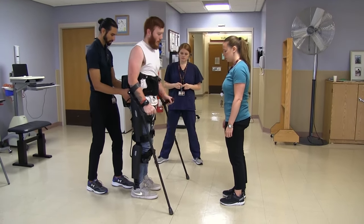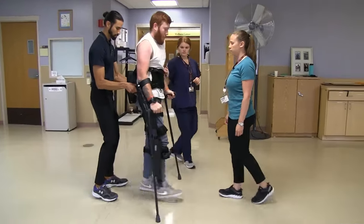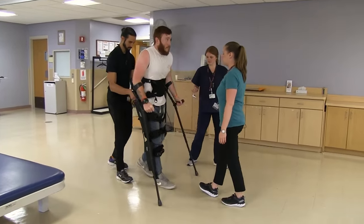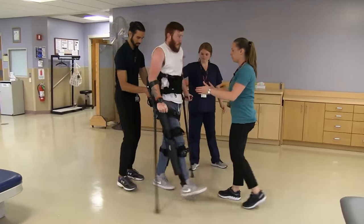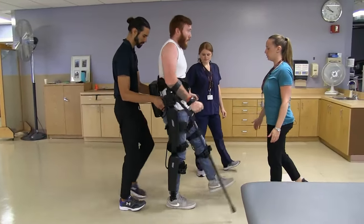Thanks to REWALK Robotics' groundbreaking technology, numerous paralyzed individuals now have the opportunity to regain independence, stand, and walk in their homes. Witnessing the emotional impact on users, their families, and children who get to see their parents on their feet again is truly remarkable.